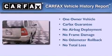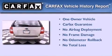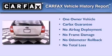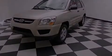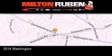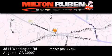This Kia has had only one owner and it qualifies for the Carfax buyback guarantee. Call now to find out how you can own this breathtaking vehicle. Come experience the Drive Baby advantage here at the Milton Rubin Superstore.